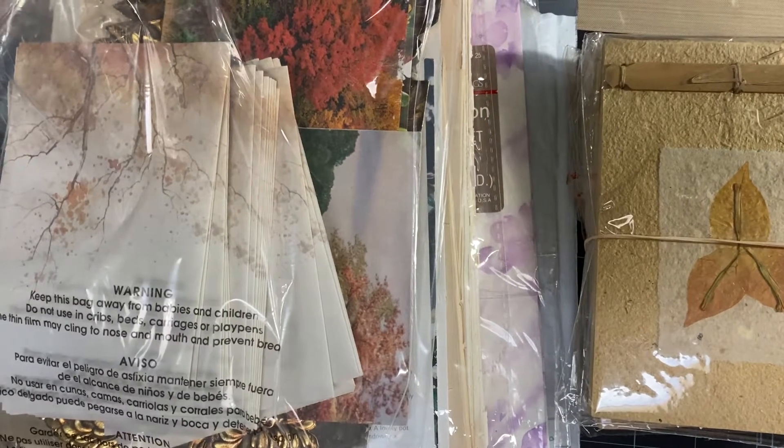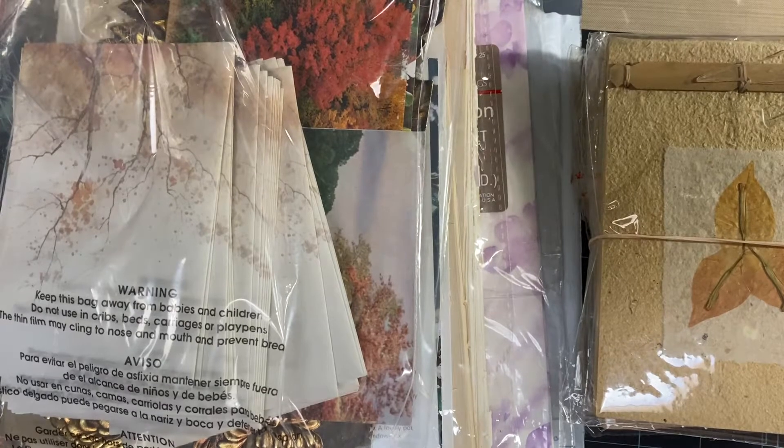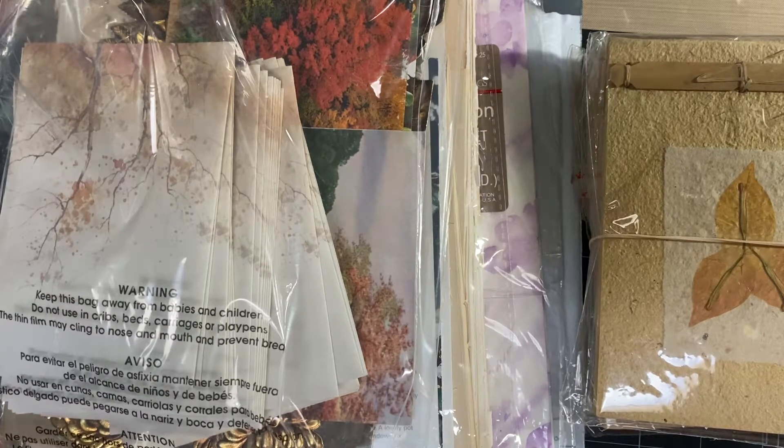Hi everybody, this is video 11. This is going to be kind of fall ephemera and also USA only, PayPal only. Make sure you refer to which video you want an item from and name the item for me.